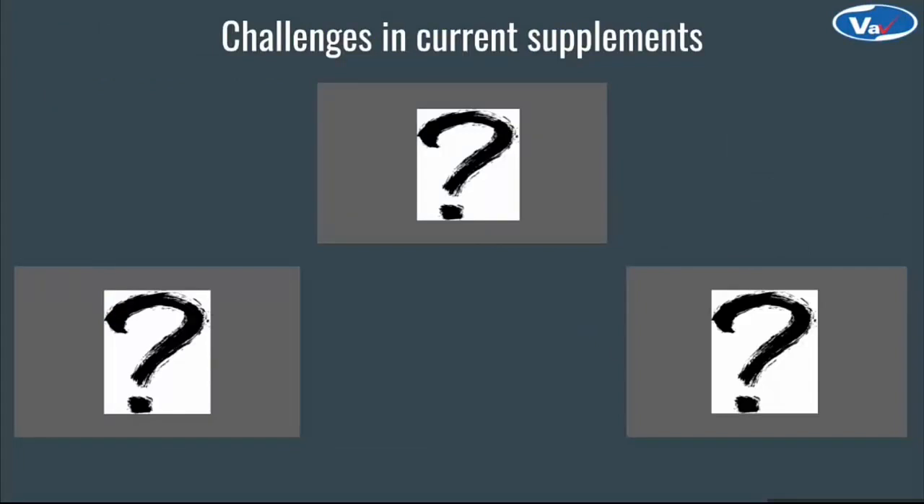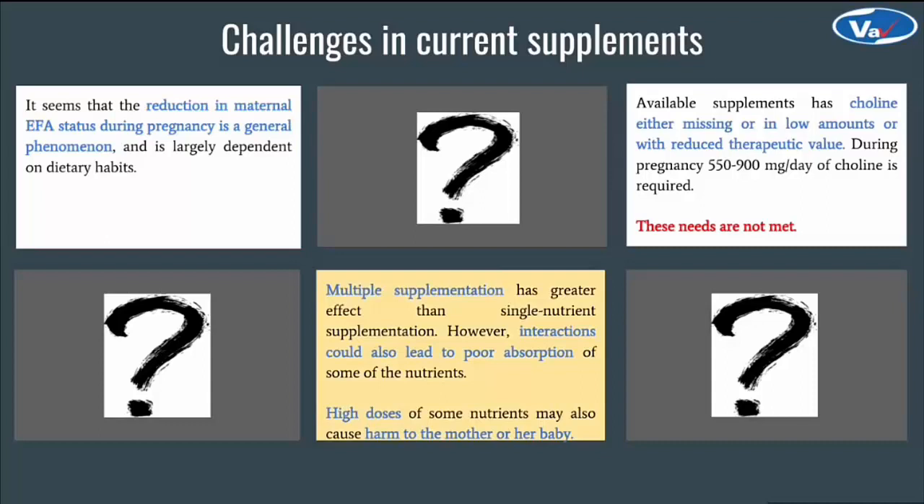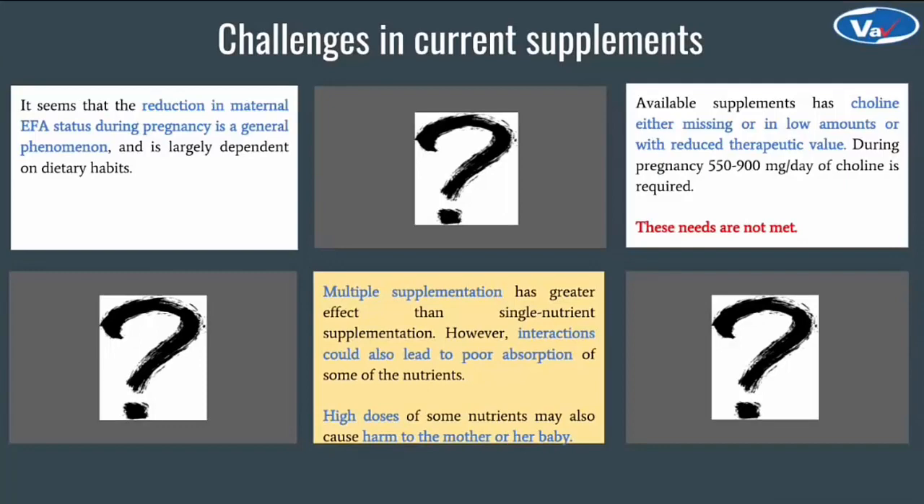Apart from gestosis, there are less severe yet very prevalent challenges worldwide in the current supplement landscape. Reduction in maternal EFA status is a very general phenomenon during pregnancy. Combination supplements are certainly considered better than single nutrient, but the interactions can lead to poor absorption of some nutrients. High doses can cause harm to the mother or baby and can lead to poor patient compliance. Choline, a very essential nutrient, is either missing or present in low amounts or with lower therapeutic value — for example, choline bitartrate, which is synthetic choline, offers very low bioavailability. Choline requirements are high during pregnancy and these needs are not being met.